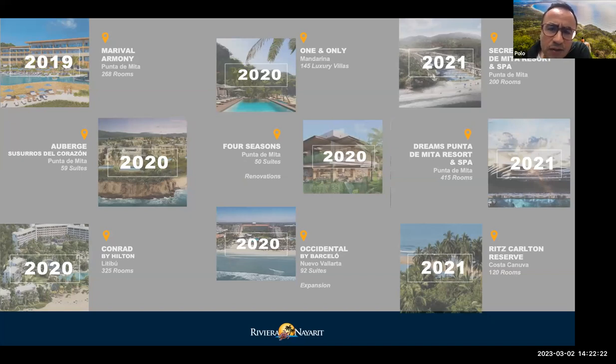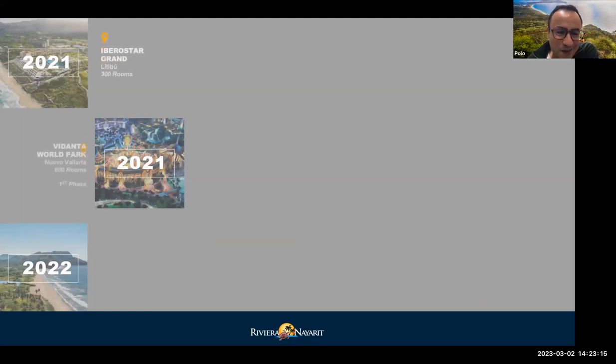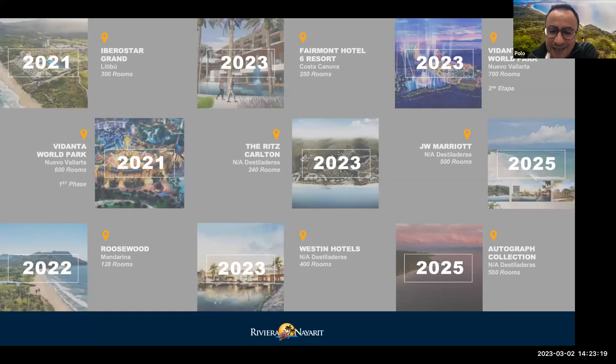Some recent new developments: we have a new One&Only, and end of 2021 we opened a new Four Seasons called Naviva, which is a glamping ultra-luxury property. There's also a new Auberge property called Susurros del Corazón, which is very interesting. And in 2022 we opened a new large AM Resorts property — half Secrets and half Dreams — which in my opinion has one of the most interesting hotel architectures I've seen in the area. Many more developments are expected in the next few years.